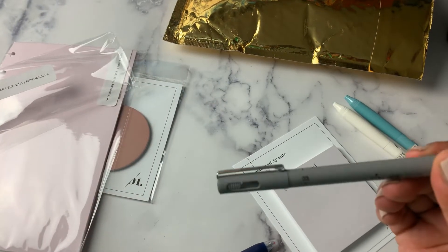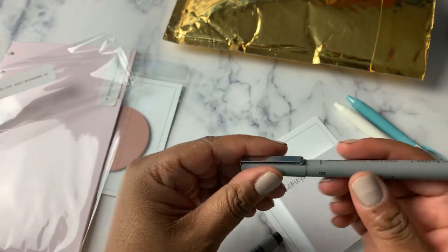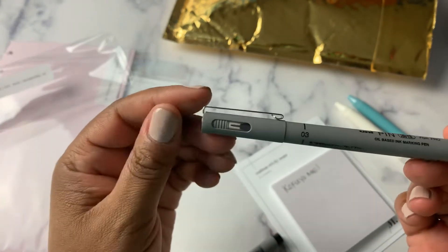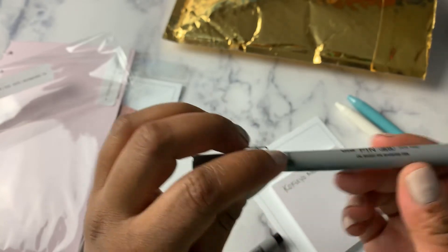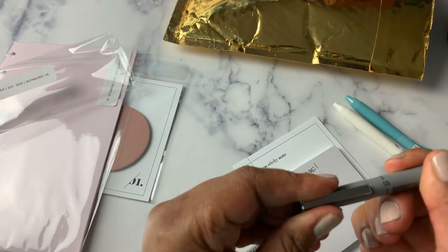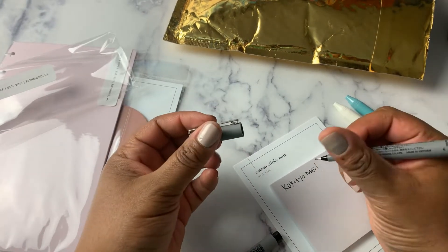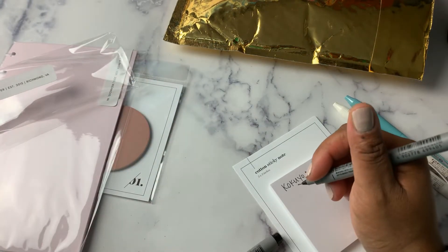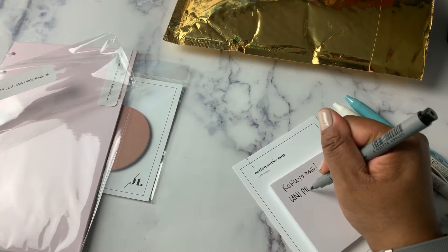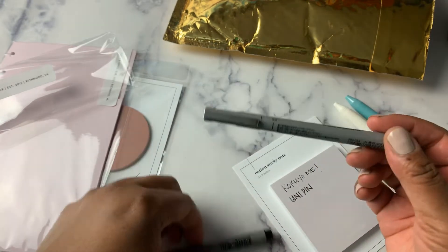I grabbed a couple of the Uni pin. These work really well on the transparent page flags and squares. They're an oil-based ink marking pen. I have the 01 and the 02, and then the 03 became available. Like I said, I like 0.7 — I definitely prefer a more bold or thicker line — so this 03 is right up my alley. I'm gonna need to get some more of these. So I grabbed two of those.